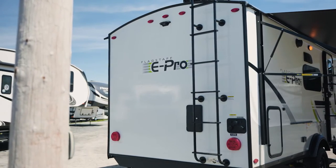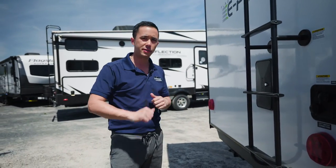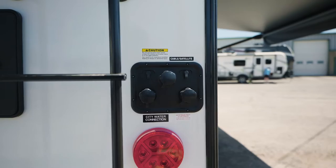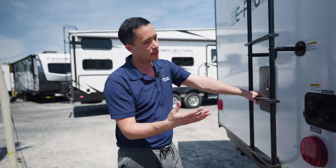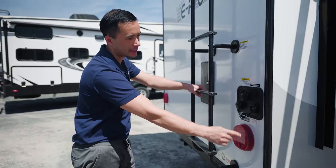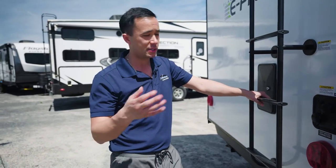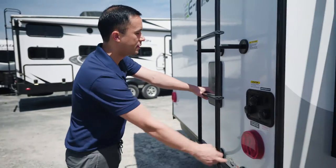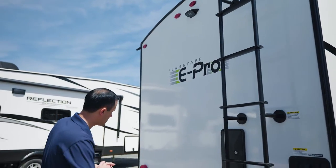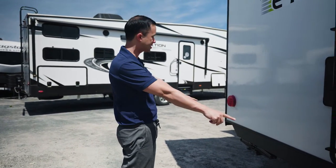Moving around to the back side of the coach, you have a big ladder to get up to the roof for maintenance needs. You have an outdoor shower with hot and cold so you can rinse off when you get back from the beach. Then you have hookups for city water, a black tank flush system to help rinse out the black holding tank, cable and satellite hookup, and a direct inlet so when you do your winterizing at the end of the season you don't need to chase around for the pump and bypass kit. LED lights on the outside and inside, and a preparation for a wireless backup camera — a nice feature when parking.